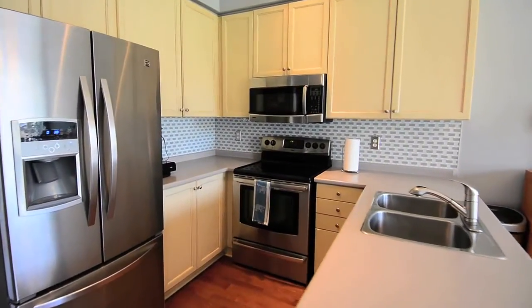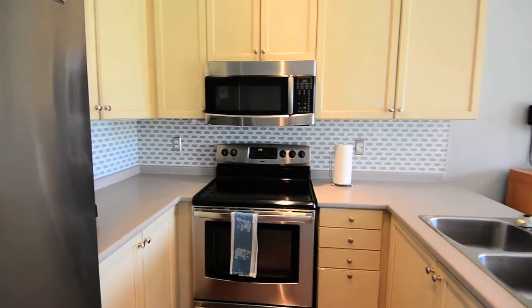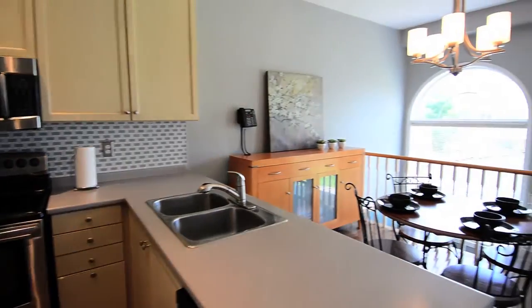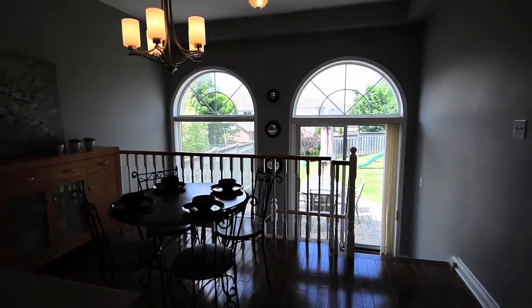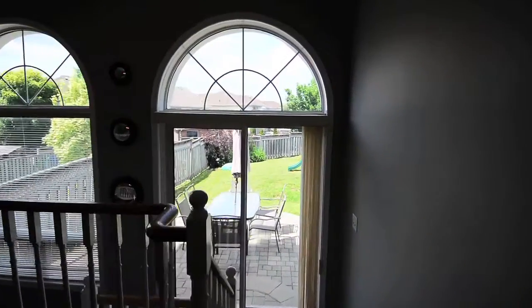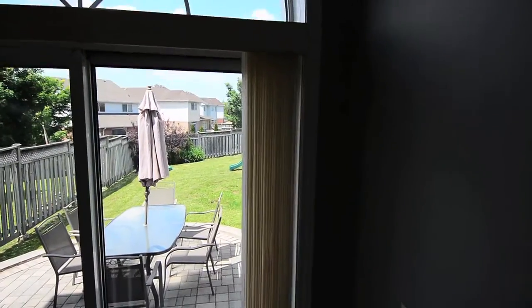The kitchen comes with abundant cabinetry, glass backsplash, stainless steel fridge, stove and built-in dishwasher and microwave, granite countertop with stainless steel dual sink, a breakfast area overlooking the backyard through palladium windows which bring light into the home from every angle, as well as sliding door access to the interlocked patio and fully fenced yard.